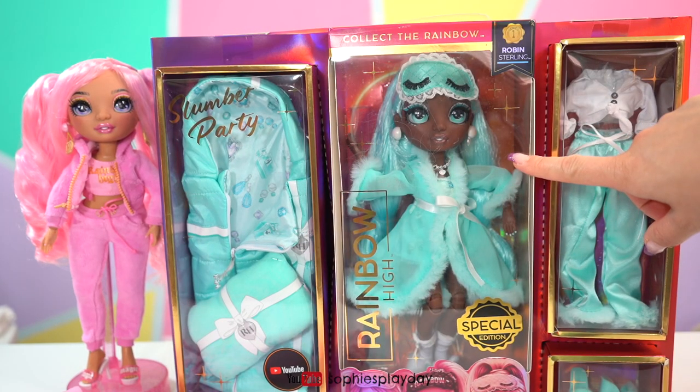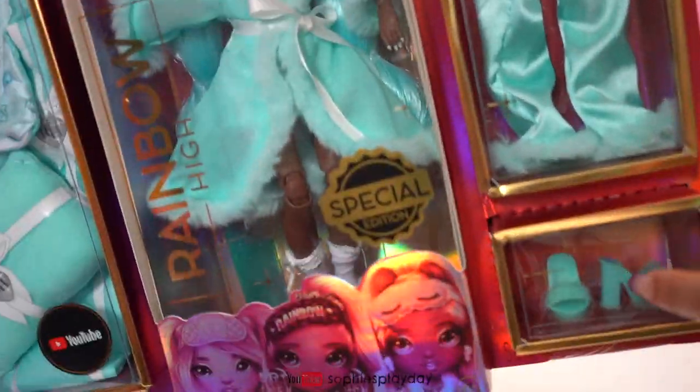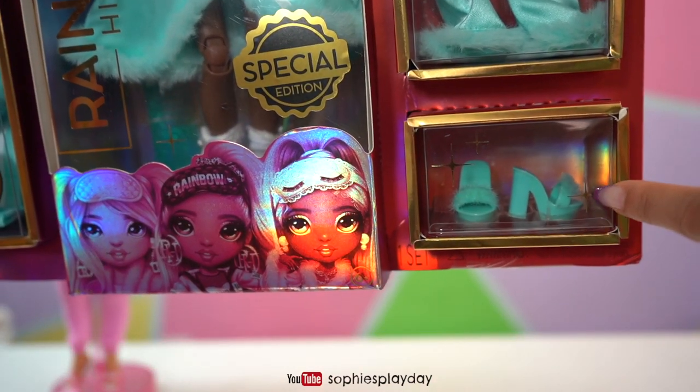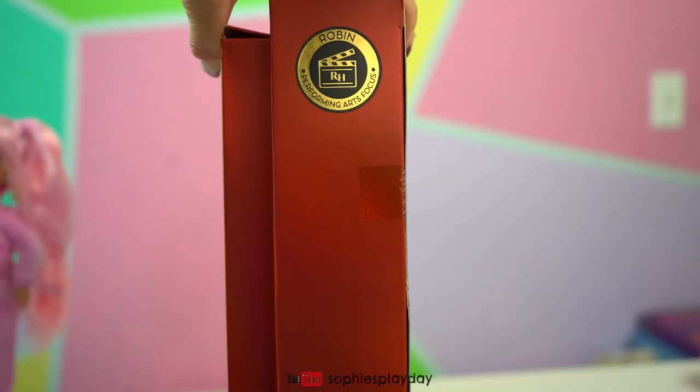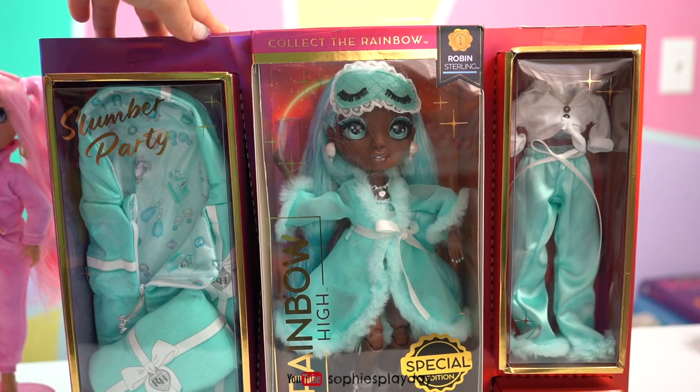Her night robe looks so cute and fancy! And she also has a second pair of PJs — this one has silk pants. I love silk pajamas! And she also got these very cute fuzzy heels. Robin's focus is performing arts. Alrighty, let's get Robin out.